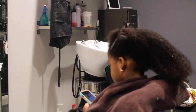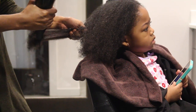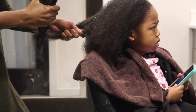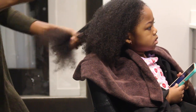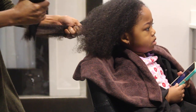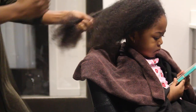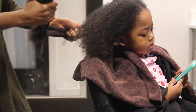After she detangled, she removed some of the shed hair and went in and blow dried her hair with a comb attachment. She said because Summer was so young, she wanted to blow dry it this way — she usually uses a brush, but this time she used a comb.